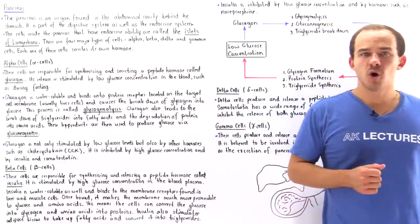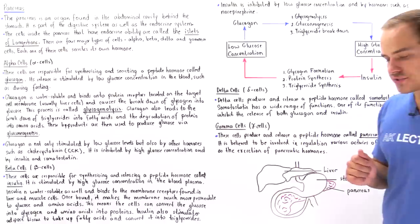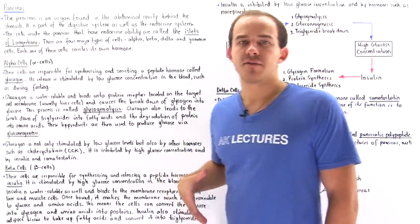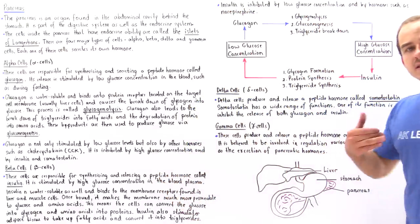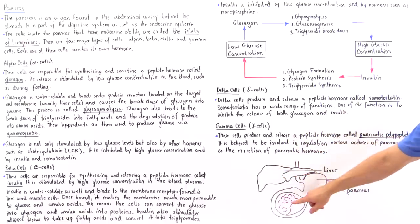The next organ that we're going to focus on that has endocrine capabilities is our pancreas. The pancreas is found in our abdominal cavity — below the liver and in the back of our stomach. So if this is the stomach and this is the liver, then this is our pancreas shown in purple.